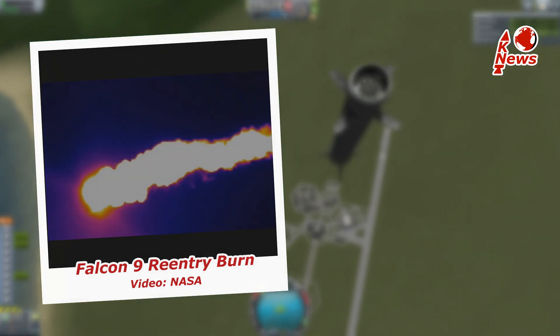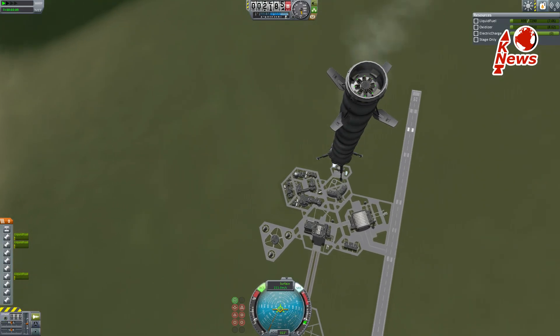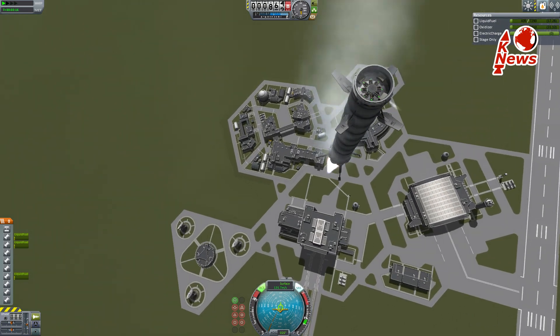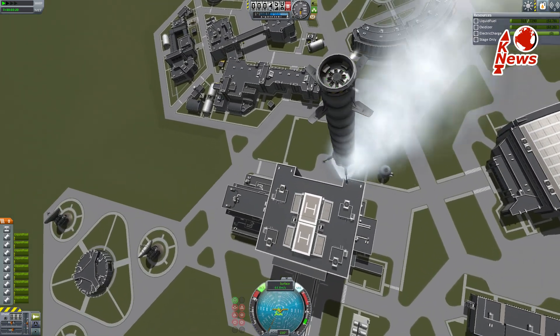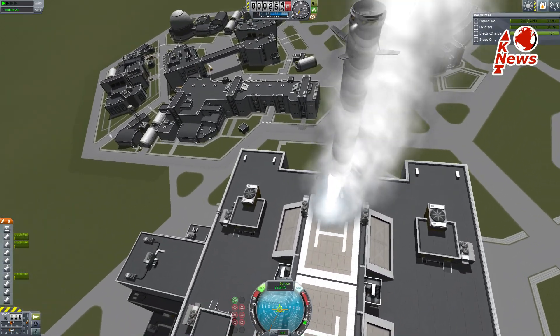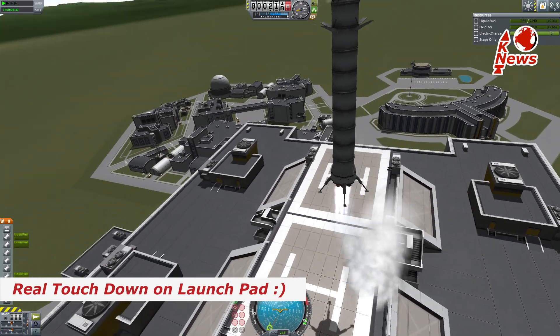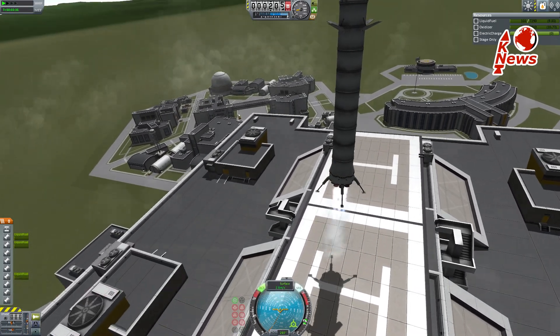Long before that happens, the Falcon 9 booster will have re-entered back into the atmosphere and hopefully ignited a single Merlin engine just a few hundred meters above the ground. The side-mounted wings will help control the rocket, because using only a single engine makes controlling rotations very difficult.